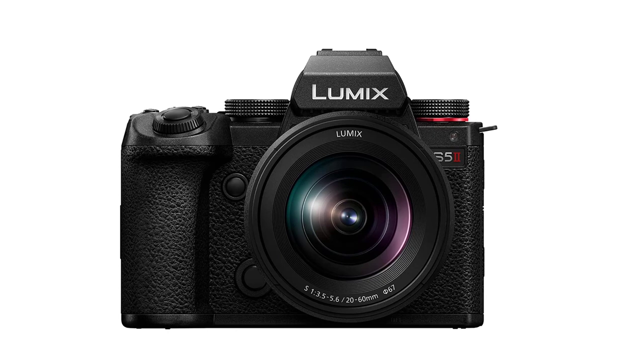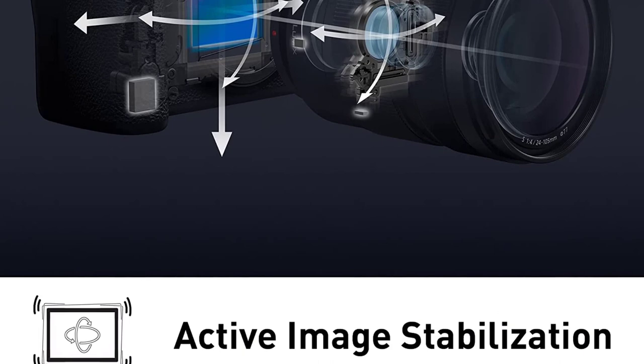The body of the Lumix S5II is fully weather-sealed and nearly impervious to elemental damage, be it frost, rain, or extremely hot temperatures. You can travel across all conditions with the S5II and rely on consistent performance. In my opinion, the main reason to upgrade to the Lumix S5II is its new and stronger CPU, which offers a much smoother overall experience.